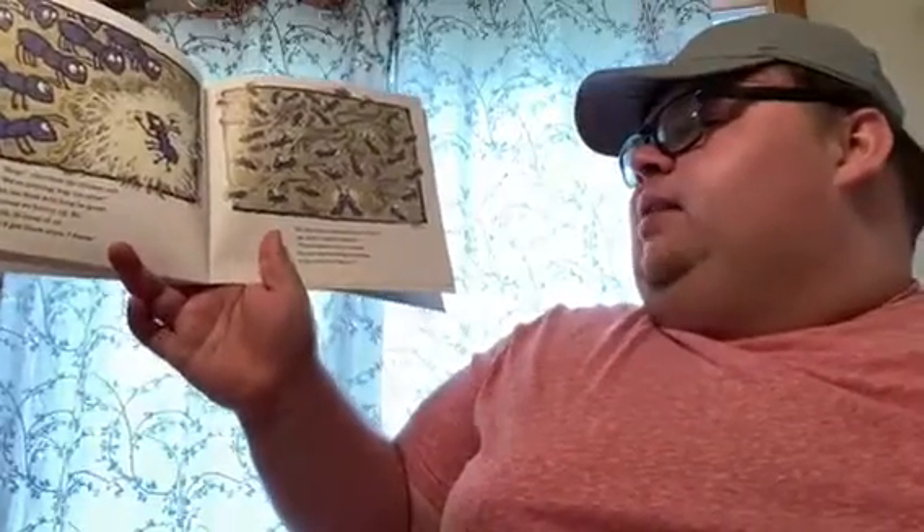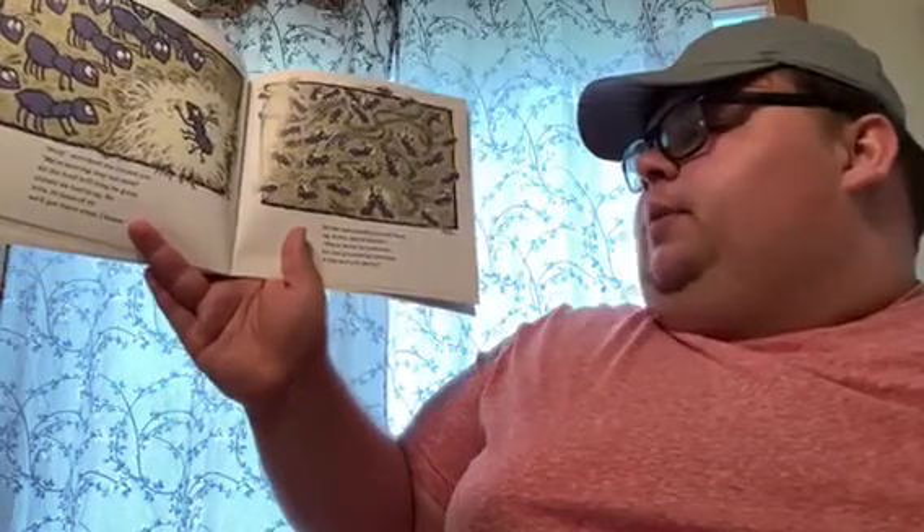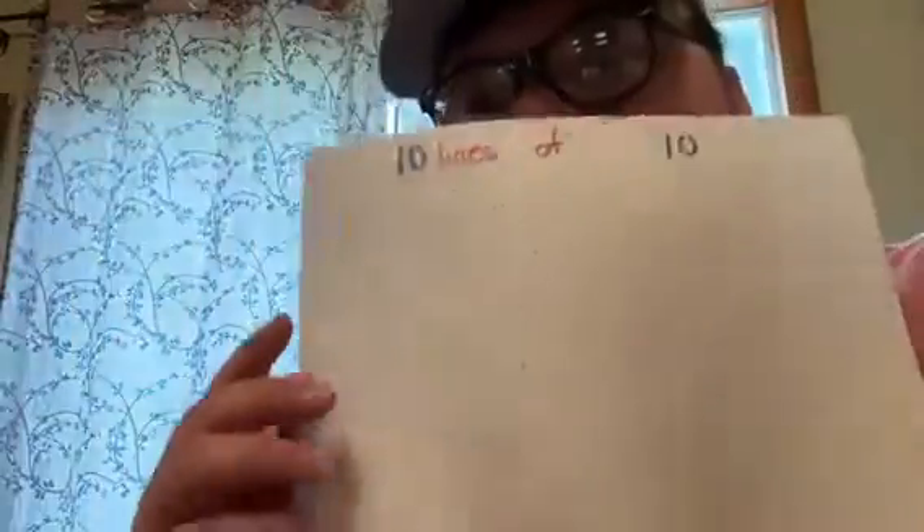Stop! screamed the littlest ant. We're moving way too slow. All the food will be long gone unless we hurry up. So with 10 lines of 10, we'd get there soon, I know. All the ants raced here and there, up and down and to and fro. There better be yummies for our grumbling tummies, a hay and a hitty ho! 100 ants were singing and marching in 10 rows. At last, we're at the picnic, a hay and a hitty ho! So 10 rows of 10 also makes 100.